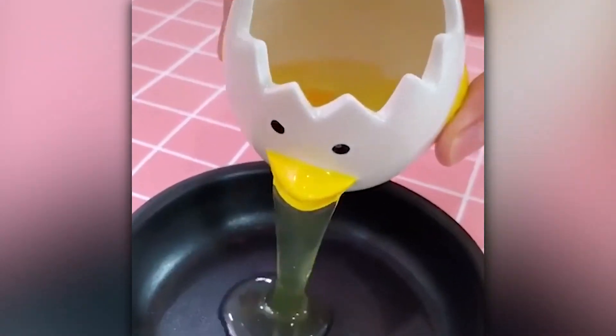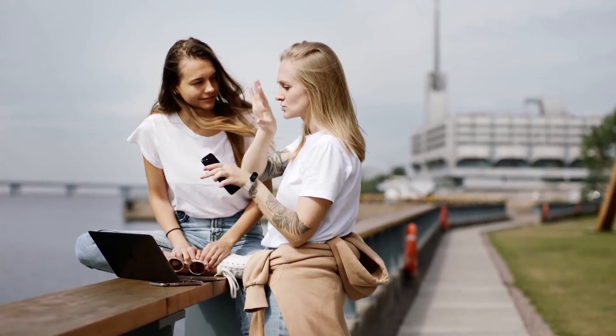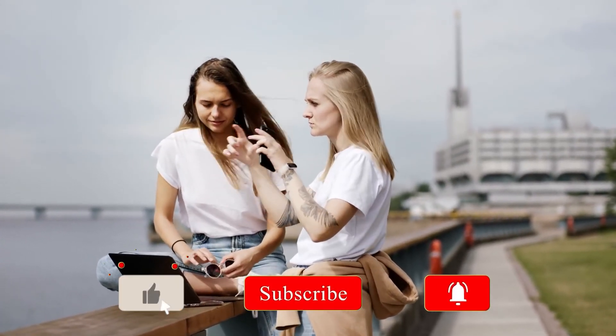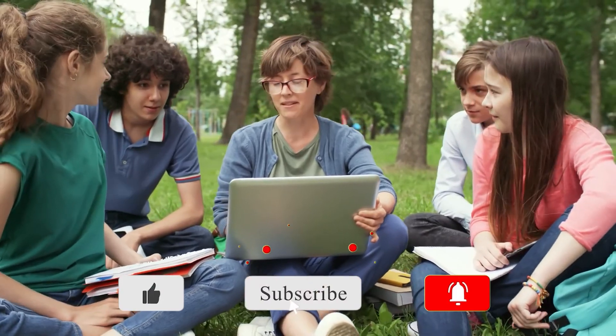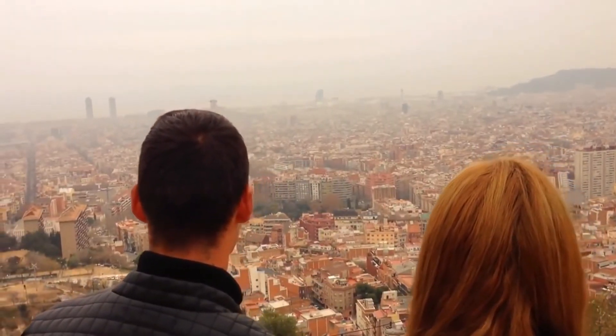That's all for today. Which product do you think has the most selling potential? Let us know in the comments below. If you liked this video, don't forget to give it a thumbs up and subscribe to our channel. Ring the bell icon to get notified whenever we upload a video. Thank you for watching, see you in the next one.